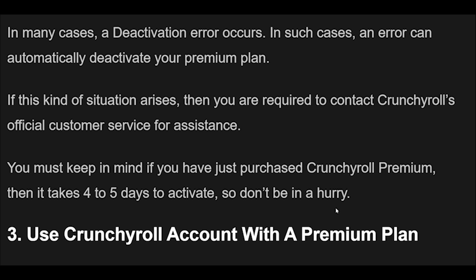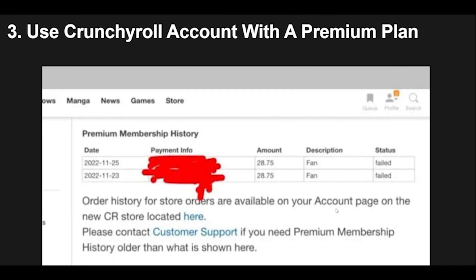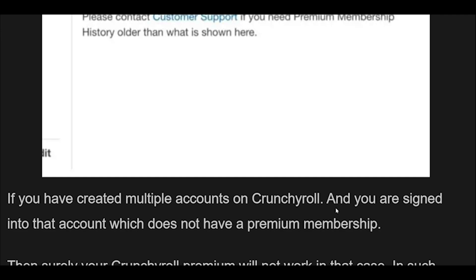Fix 2: In many cases, a deactivation error occurs where an error can automatically deactivate your premium plan. If this kind of situation arises, you are required to contact Crunchyroll's official customer service for assistance. Keep in mind that if you have just purchased Crunchyroll Premium, it takes 4-5 days to activate, so don't be in a hurry.